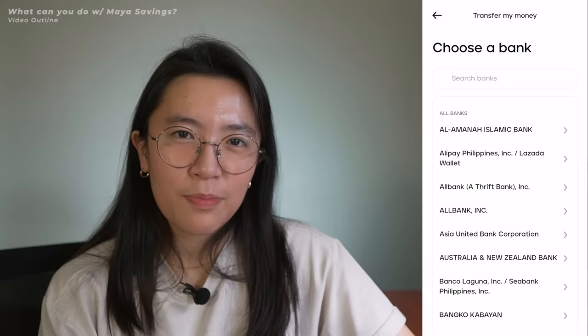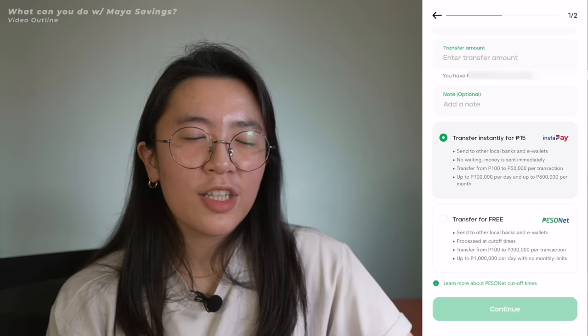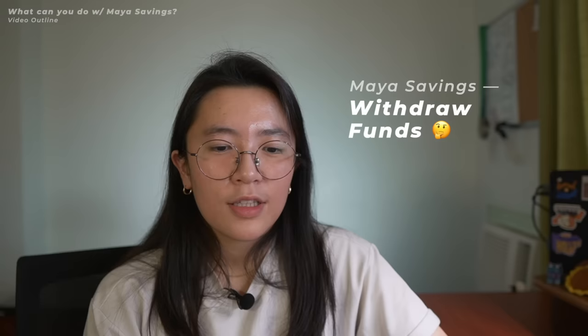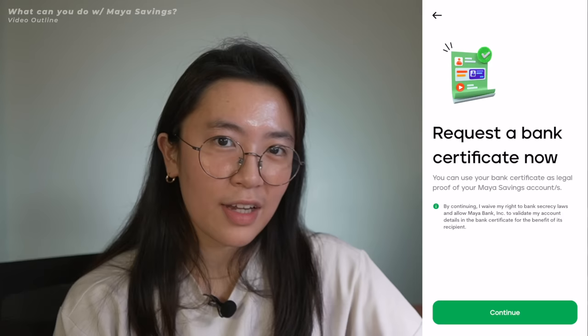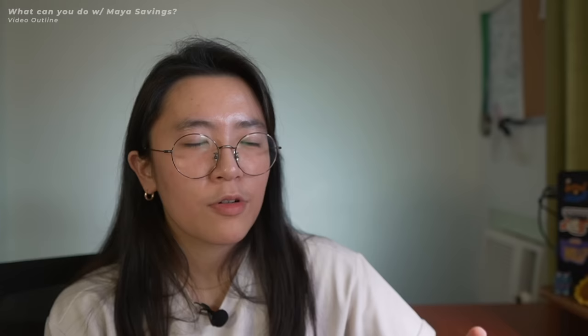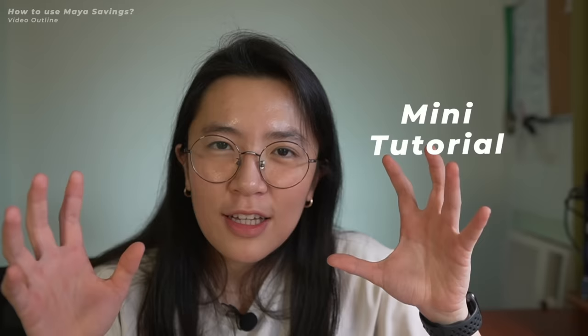You can also send money to other bank accounts and e-wallets. Maya is offering free transfers with PESONet until December 31, 2022. The Instapay feature is currently only available to select users, and if you send money through Instapay there's a 15-peso transaction fee. To withdraw from your Maya Savings account, transfer to your Maya Wallet first, then use your debit card to withdraw from any BancNet ATM. Other bonus features include checking your transaction history, generating bank statements, requesting a bank certificate for visa applications or proof of income, hiding your account details, favoriting frequent recipients, and tracking your transfer limits.